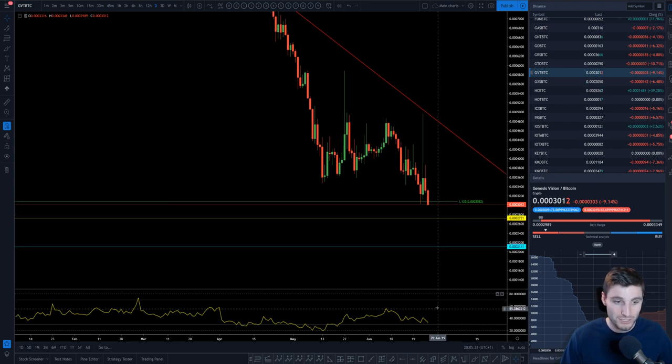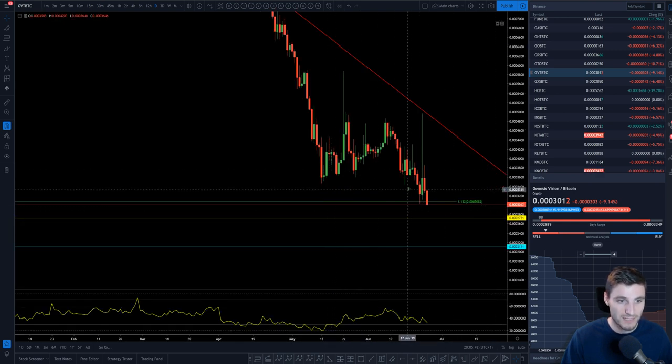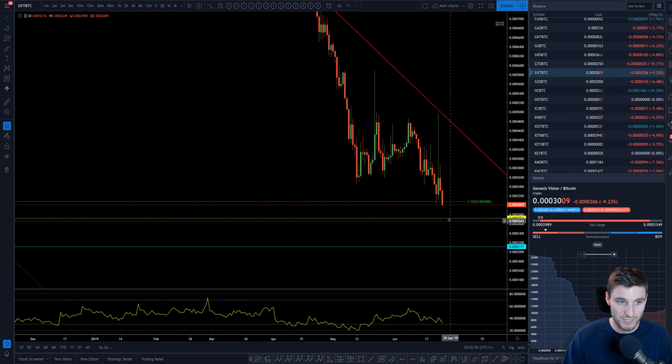Naturally we have to be drawn towards these daily and weekly support levels. Let's see if these bullish divergences continue, because here on the daily you can see we are now making lower lows on the price action but the RSI is making higher lows — so that is bullish divergence coming down onto weekly support.